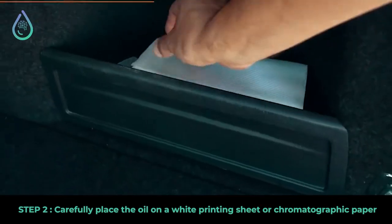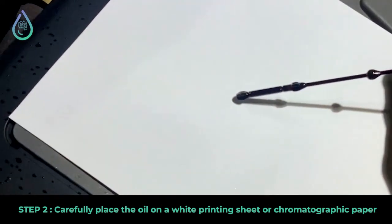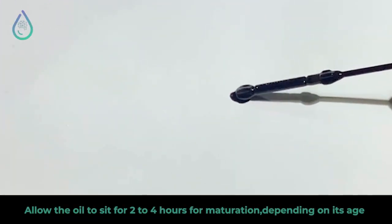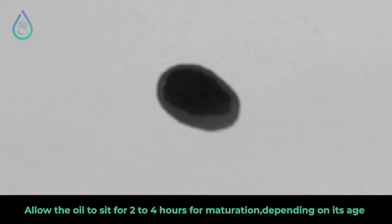For the most accurate results, always use clean, white printer paper. Delicately place the drop on the paper. Leave it for two to four hours until it forms a clear spot.